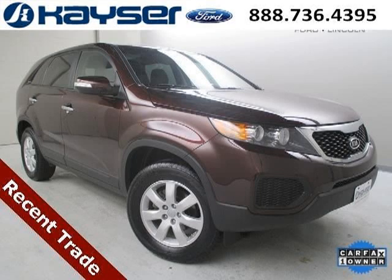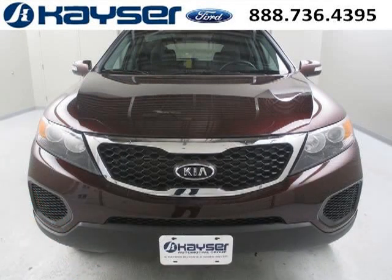Do you want to stretch your purchasing power? Well, take a look at this outstanding 2012 Kia Sorento. This Sorento would look so much better with you behind the wheel instead of sitting on our lot.